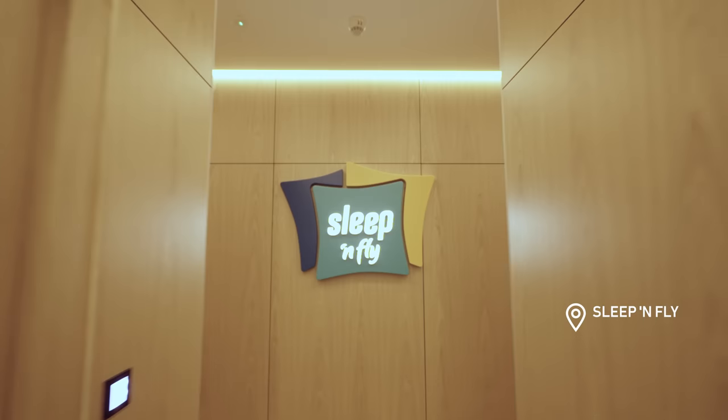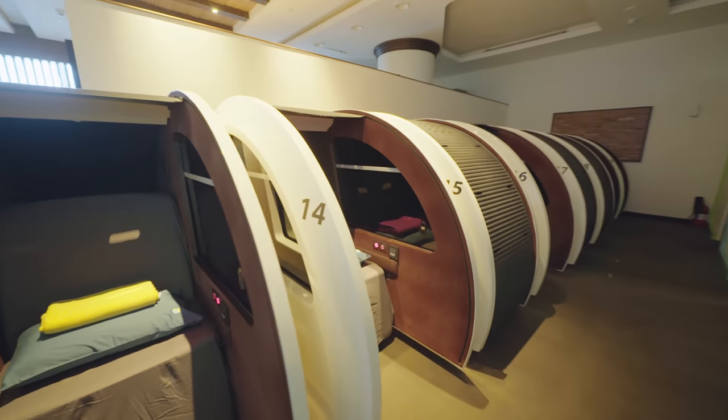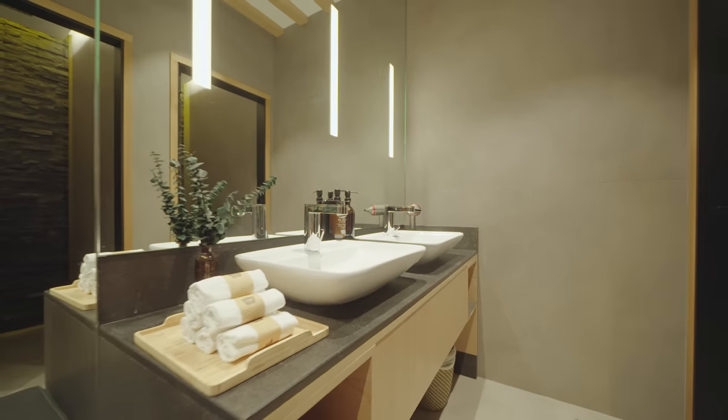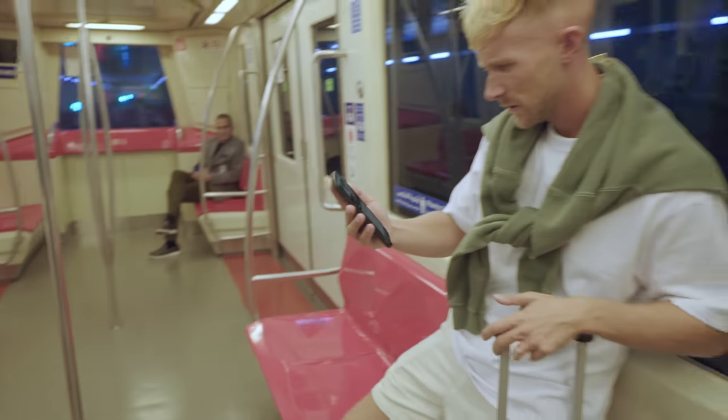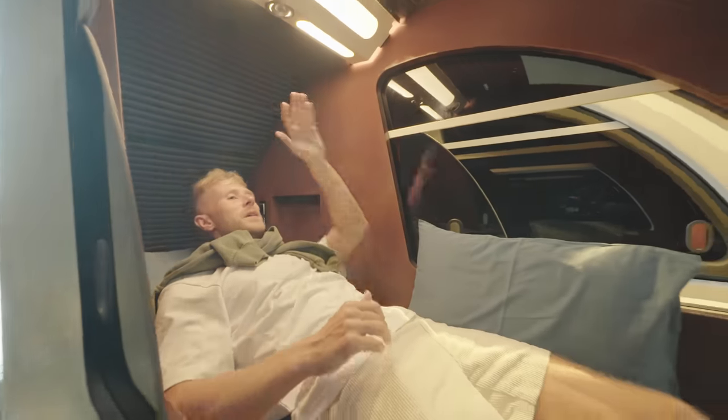First up, it's Sleep and Fly. This place is open 24/7 and offers a wide range of sleeping pods and cabins for you to just relax and chill out with all the basic amenities just before your flight. You can either reserve online or simply turn up and book by the hour. Honestly, it feels like a mini hotel. They've even got rain showers.